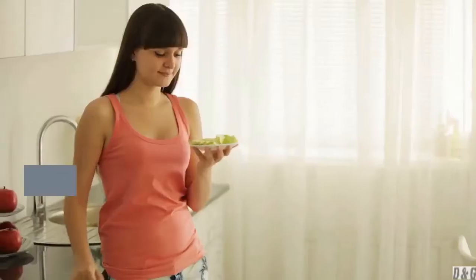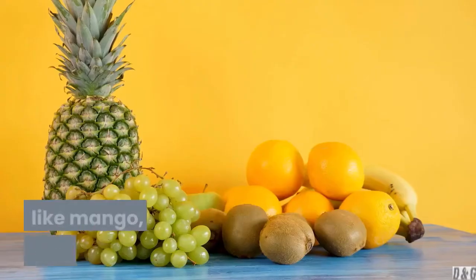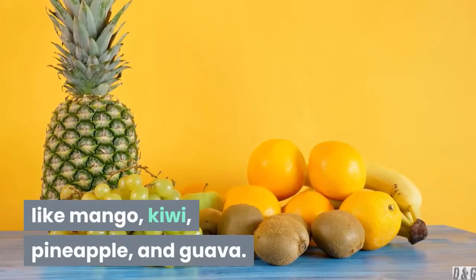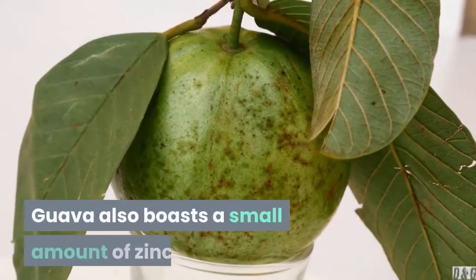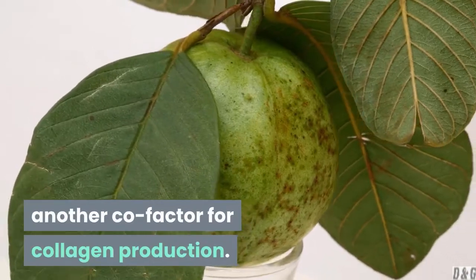7. Tropical fruits. Rounding out the list of fruits rich in vitamin C are tropical fruits like mango, kiwi, pineapple, and guava. Guava also boasts a small amount of zinc, another co-factor for collagen production.